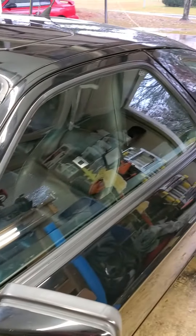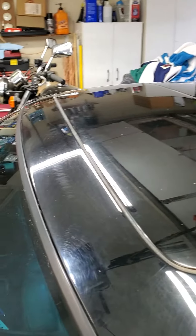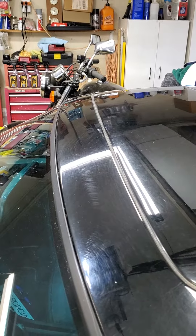Look at those scratches. Wow. This is going to be fun, y'all. Stand by.